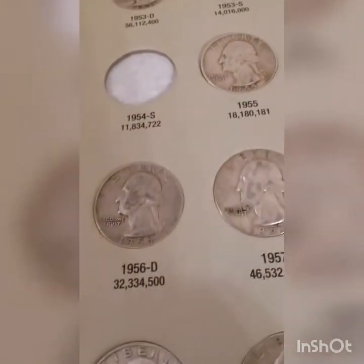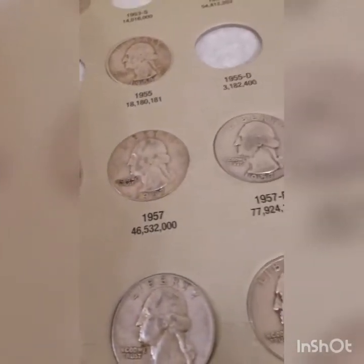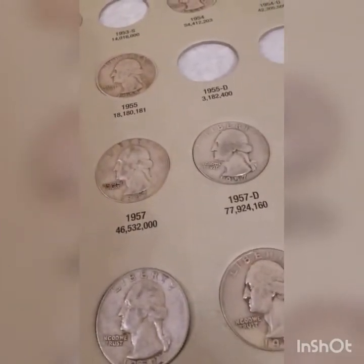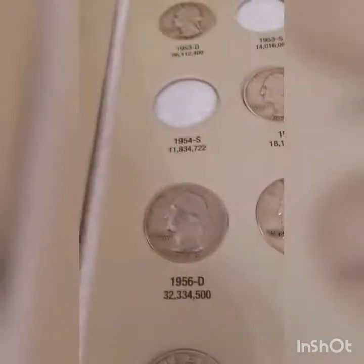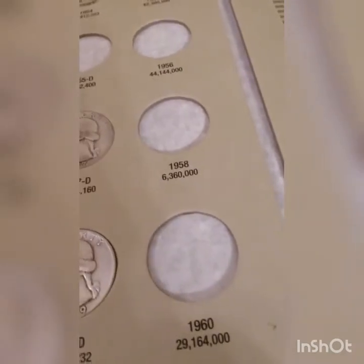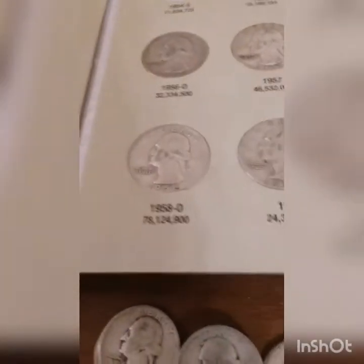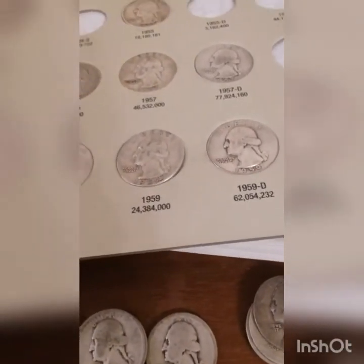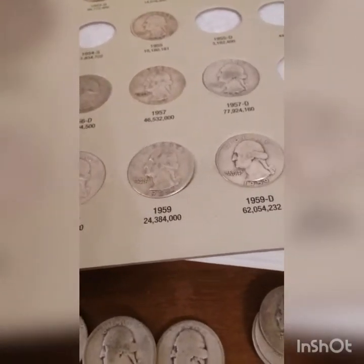We have a 55 plain at 18 million mintage. Moving to 56, and 57 — we got both the Philadelphia and Denver. The 58 plain at 6.3 million is going to be a tough one to find. And we got both the 59 plain and 59 Denver — not too bad.